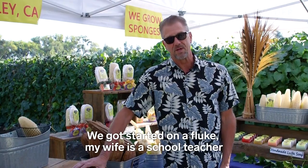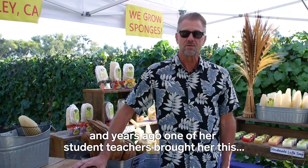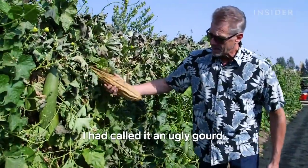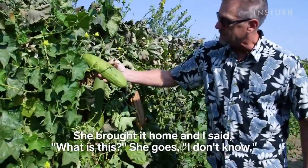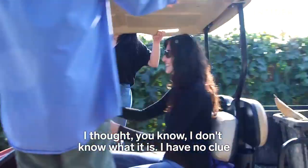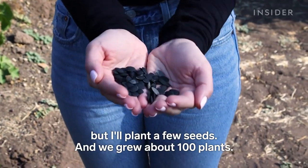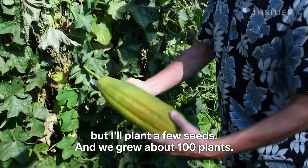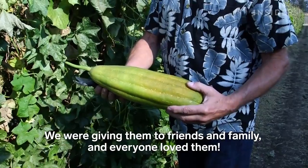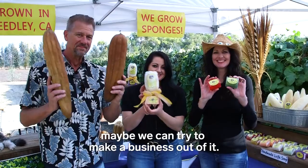We got started on a fluke. My wife is a school teacher, and years ago one of her student teachers brought her this — I'd call it an ugly gourd. She brought it home, and I said, well what is this? She goes, I don't know. I thought, I don't know what it is, I have no clue, but I'll plant a few seeds. And we grew about a hundred plants. We were giving it to friends and family, and everyone loved them. And so the next year we thought, you know what, maybe we can try to make a business out of it.